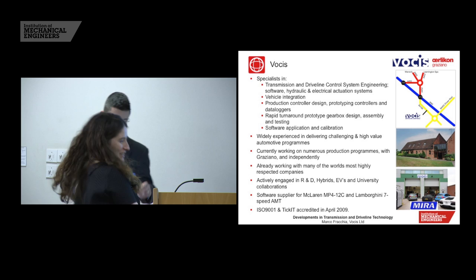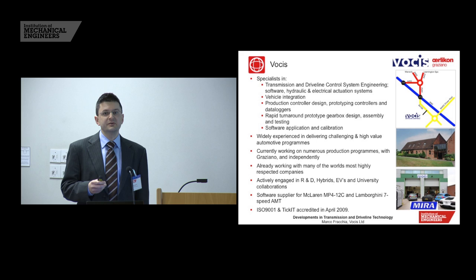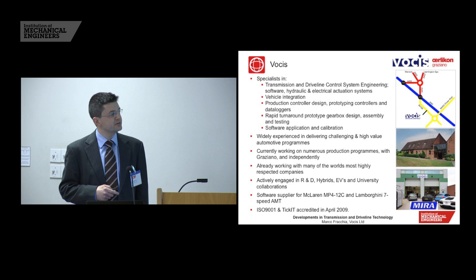In addition to that, we're also involved in electronic hardware design — transmission controllers, data loggers, and controllers for electric machines to drive transmission pumps, typically as we move away from engine-driven pumps and move into the future with higher hybridisation and electrification of vehicles.